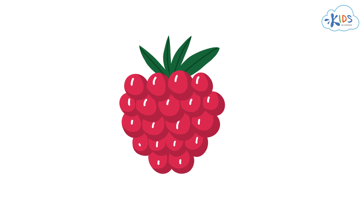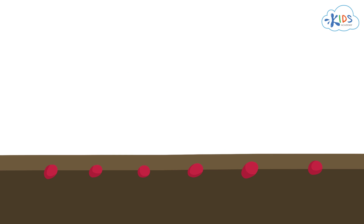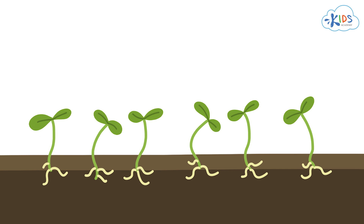These berries have tiny seeds in them, which will eventually end up back in the soil and grow into new raspberry plants. So there you have it — the parts of a plant.